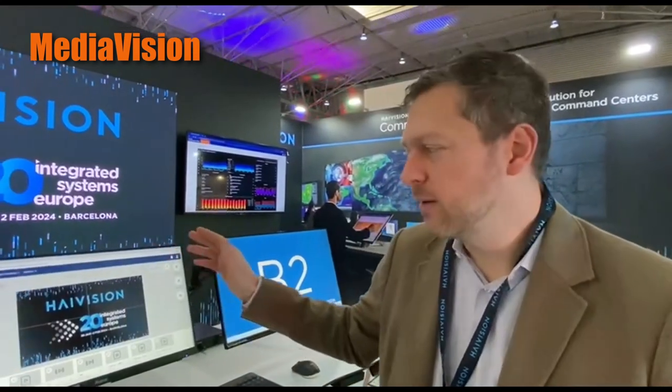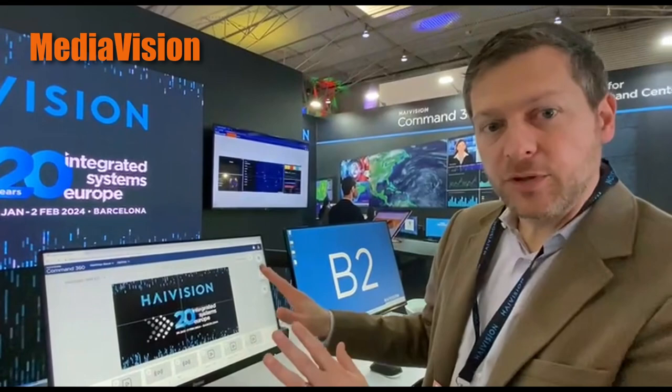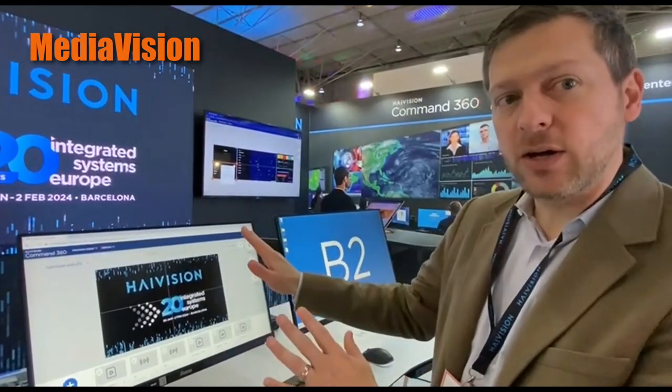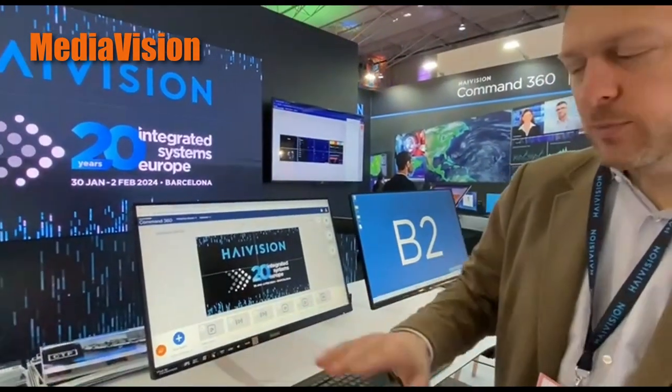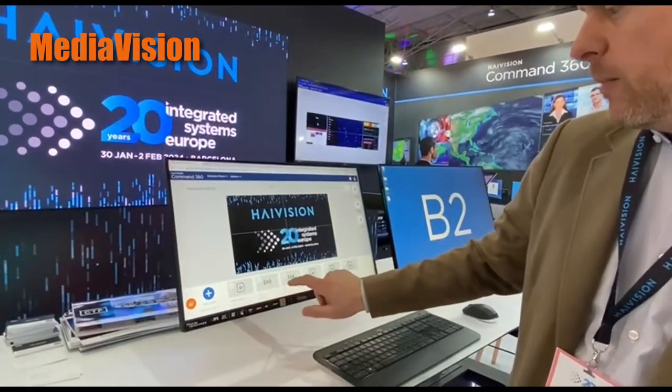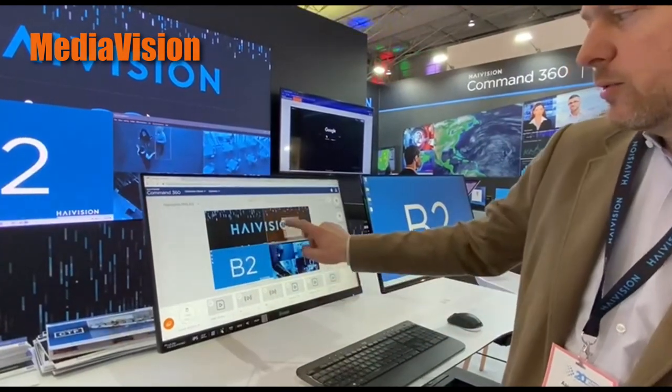Over to my right here, we have the Command 360 user interface, and I'm going to show you just how easy it is to put content onto your video wall from any source. I've got numerous sources in here, from workstations to cameras to local set-top boxes.